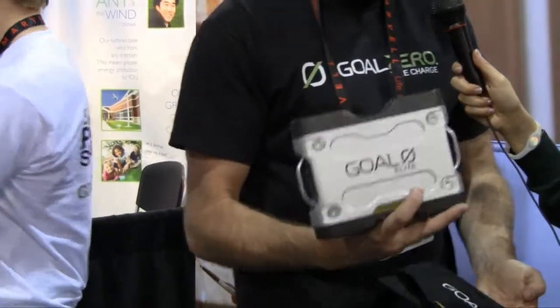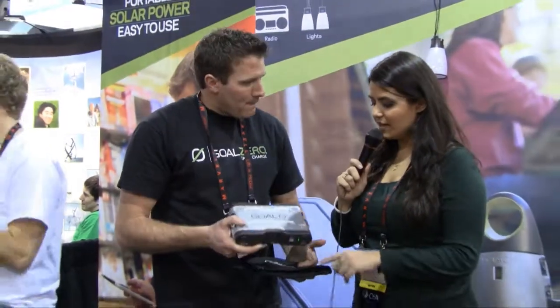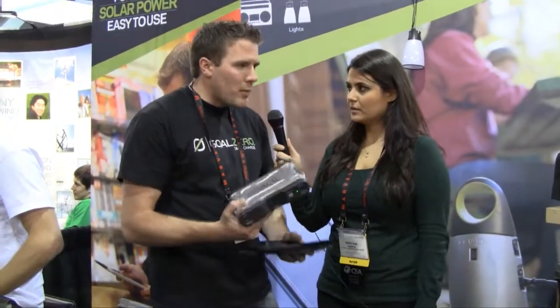We make portable power easy to use. You can plug right in, you could run your laptop, or you could charge your phone several times. So you leave this on the solar panel to charge, and then you run your devices off of the battery? That's correct. This would be a portable battery or charger for you.